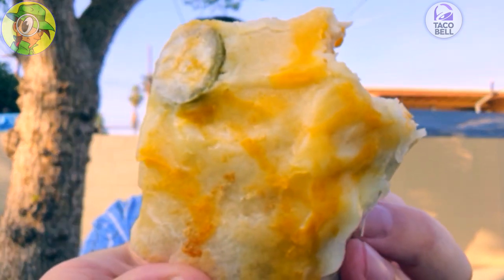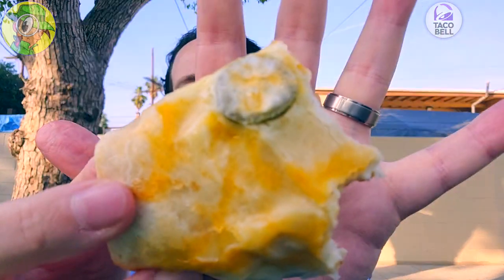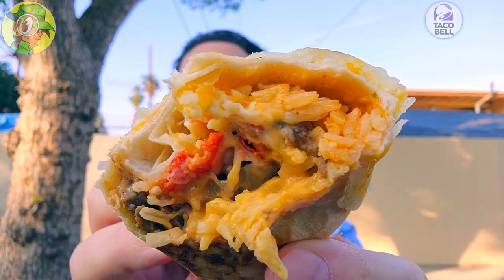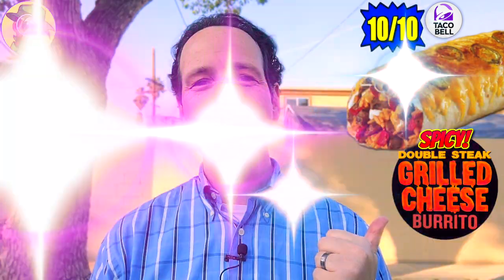Let's go for one more quick bite and then we'll finish this review up with the rating. I really love the fact that this is back a lot sooner than I thought it would be, and the addition of those jalapenos is a lovely situation indeed — just greatness all around. Very very tasty, but I think you knew that already. With that said, I'm gonna have to give the all-new spicy double steak grilled cheese burrito here at Taco Bell a rock solid 10 out of 10.